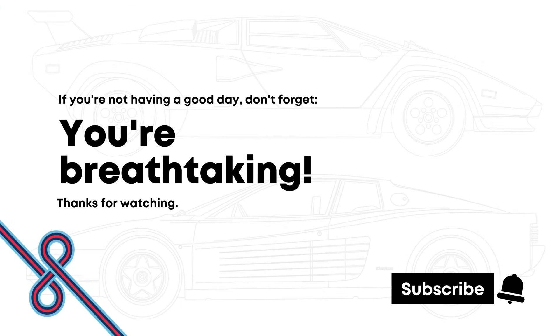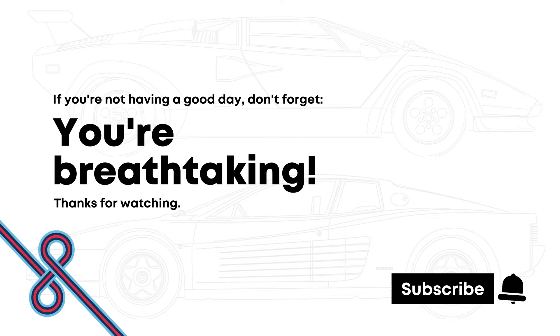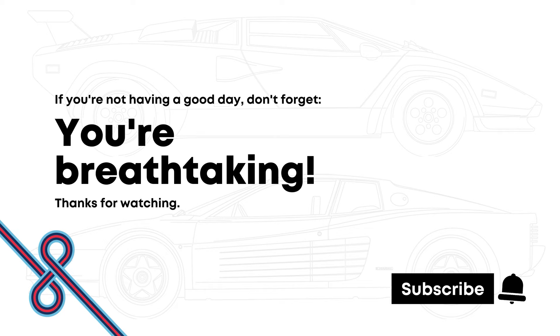Cars are a passion of mine. If you've watched this video so far, they're probably also a passion of yours. Thanks for listening. If you want to see more content like this, please consider subscribing and clicking the bell button.